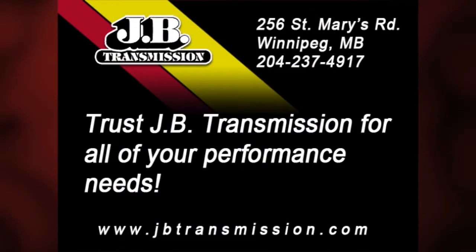The recording of this race is sponsored by JB Transmission. Specializing in foreign and domestic repairs, trust JB for all your performance needs. Check us out at www.jbtransmission.com or visit us at 256 St. Mary's Road in Winnipeg.